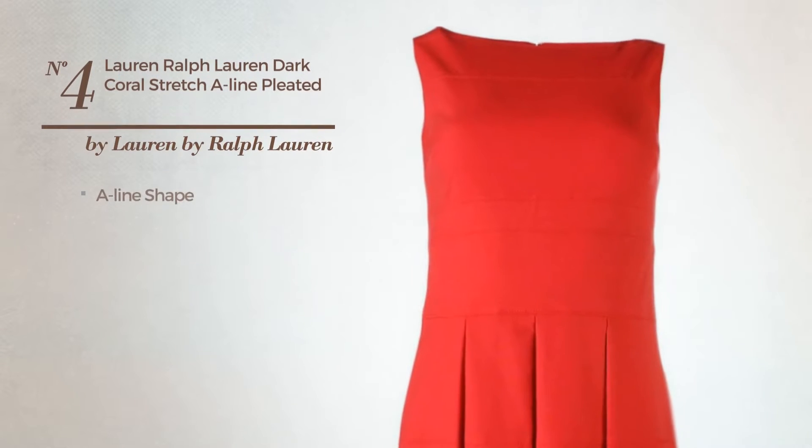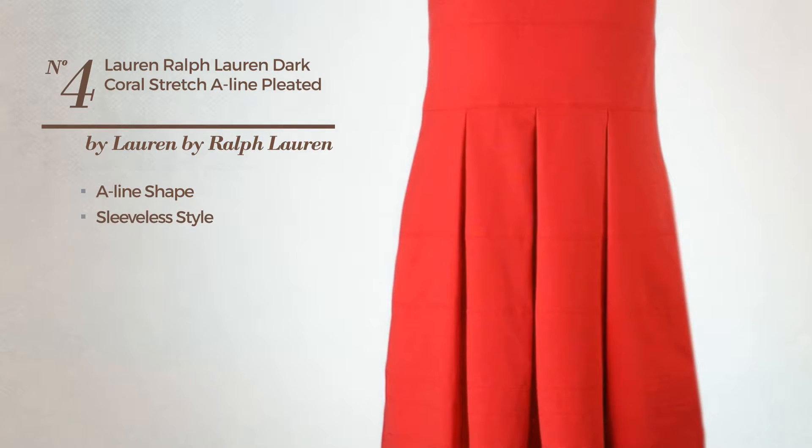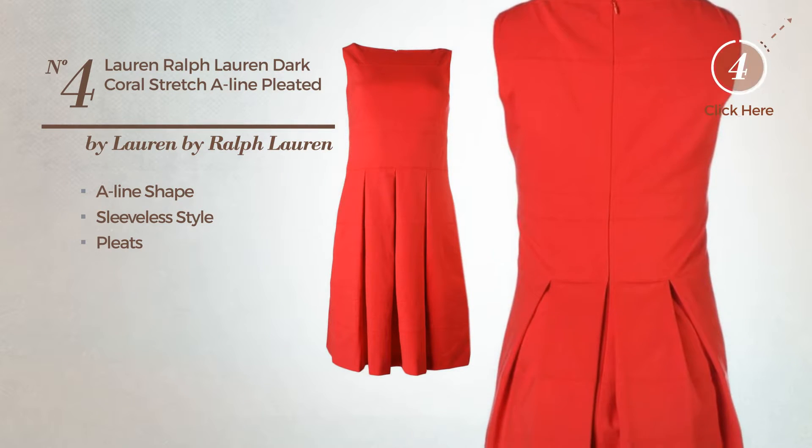Number 4. A lined dress. Featuring sleeveless style, and accented with pleats. Available merely in this color.